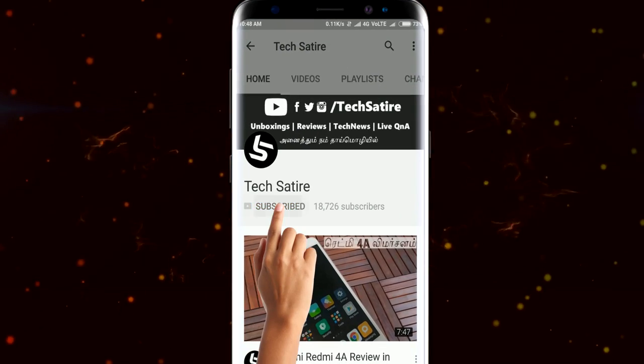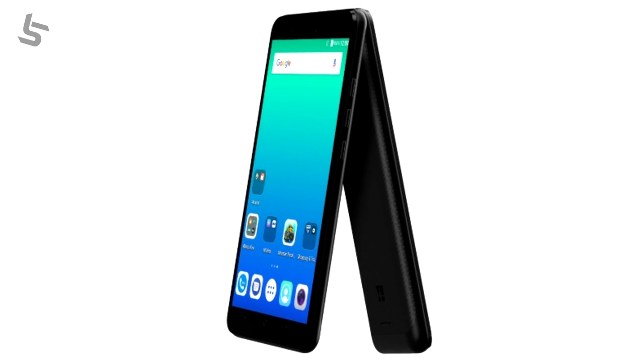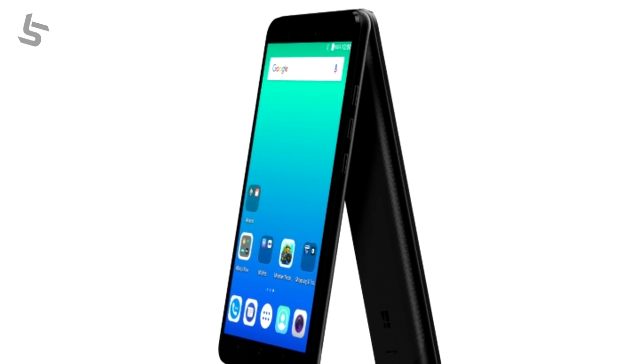Subscribe to our channel. Hello, I am here. Micromax has a sub-brand called U Televance. In India, U Unique 2 is available.